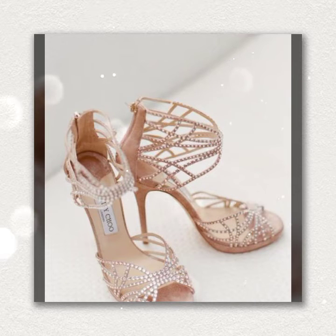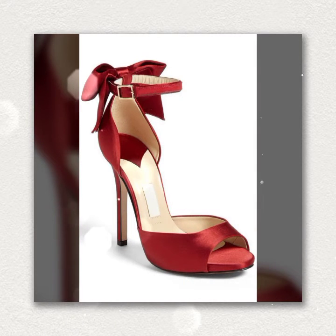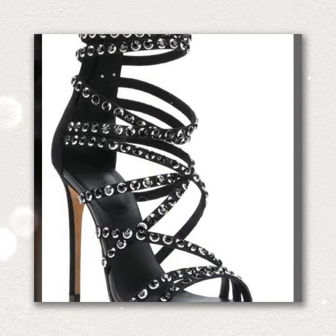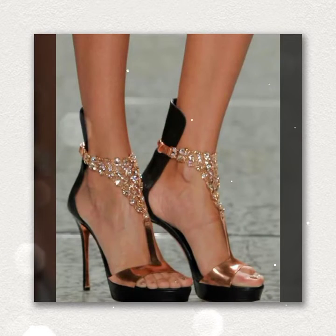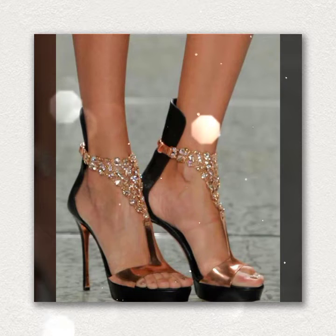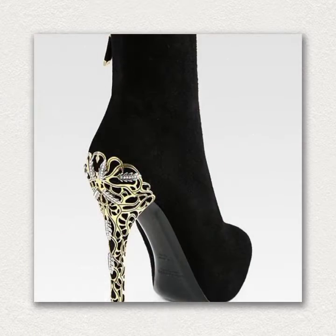Hi guys, welcome back to my channel Shopping World. In this channel you get all latest updates about shopping. In today's video you get latest pointed toe and ankle strap fancy sandals. Different strappy sandals with pencil high heels are available in this video, so watch the tutorial again.